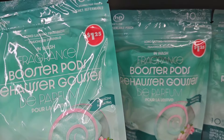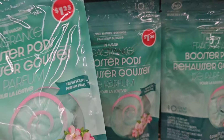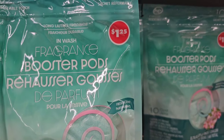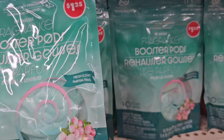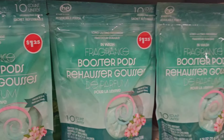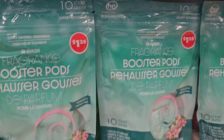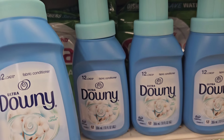They have fragrance booster pods for the washing machine — 10 count, beautiful packaging, fresh scent, compatible with HE machines. There's also Downy Cool Cotton fabric conditioner, ultra Downy HE compatible, 10 fluid ounces.